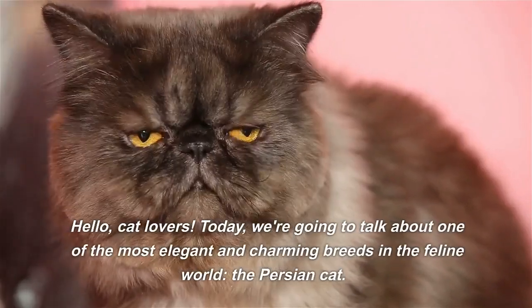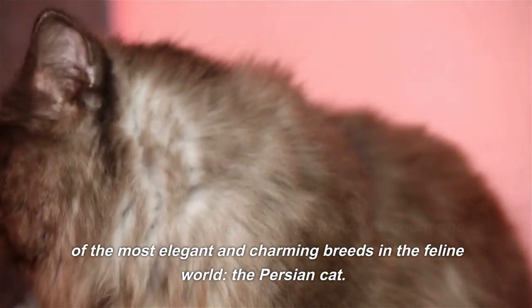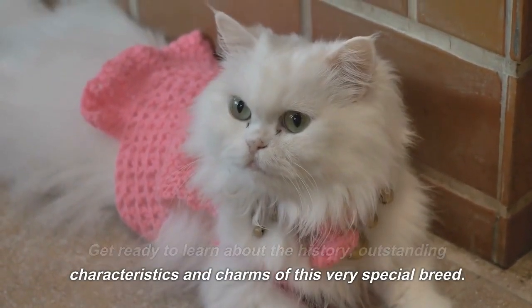Hello, cat lovers! Today, we're going to talk about one of the most elegant and charming breeds in the feline world, the Persian Cat. Get ready to learn about the history, outstanding characteristics and charms of this very special breed.